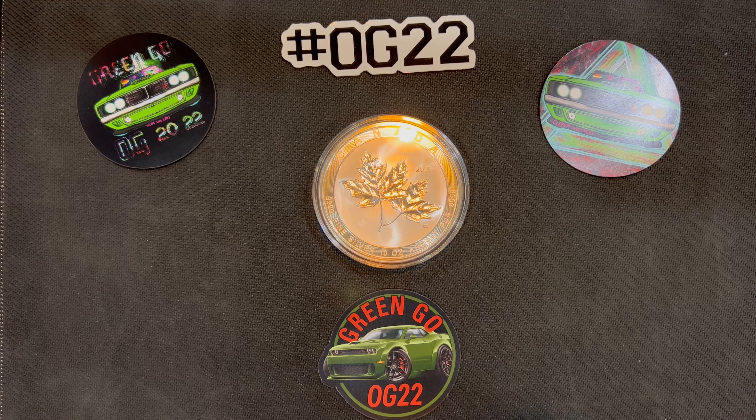They're not that expensive. At the end of the day, these are bullion coins. But I definitely recommend everyone needs to have at least one 10-ounce coin in their collection, because they're cool.